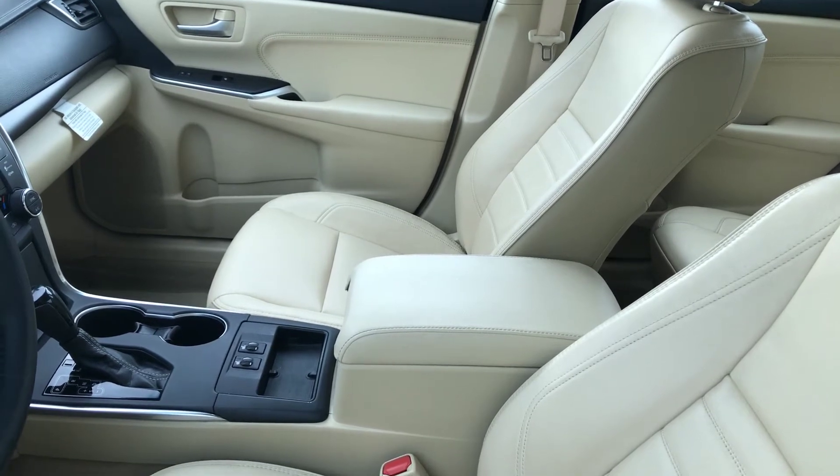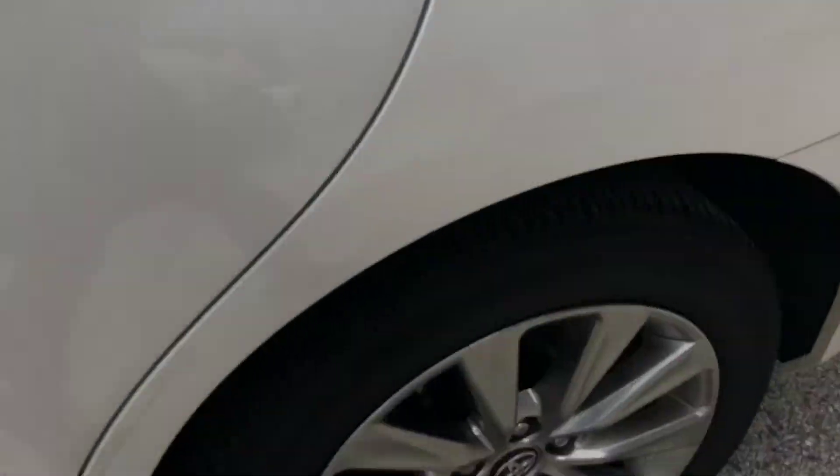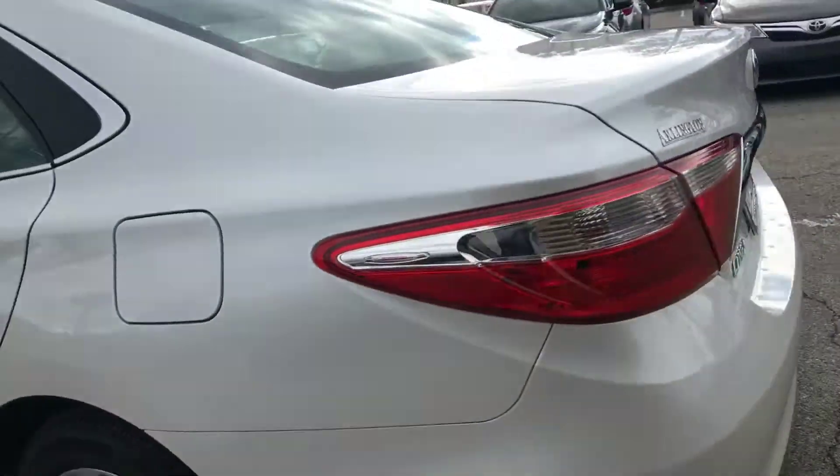Possibly having navigation — I'll have to verify that, as somebody else has the key right now. It does have heated seats, and I will get a key to it if you'd like a further in-depth video. The vehicle is still here, present and available.